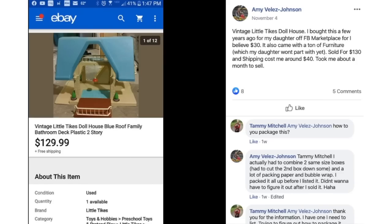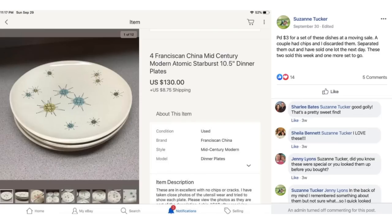Amy bought a vintage Little Tikes dollhouse for her daughter off Facebook Marketplace for about $30. It came with a ton of furniture her daughter wouldn't part with yet. Sold for $129.99 — shipping cost around $40 — and took about a month to sell. She bought it, her child played with it, then she sold it and found it a new home.